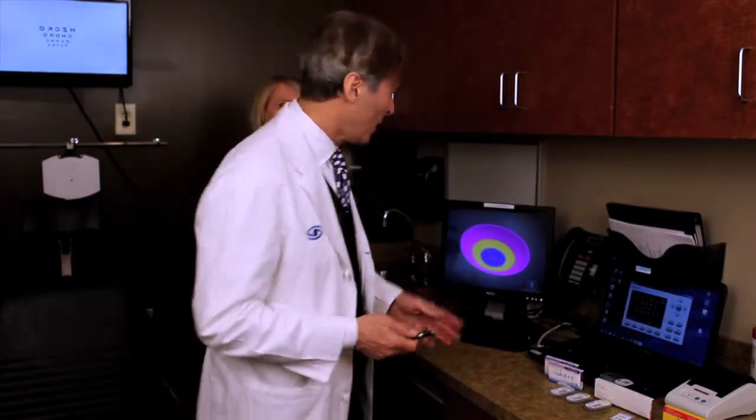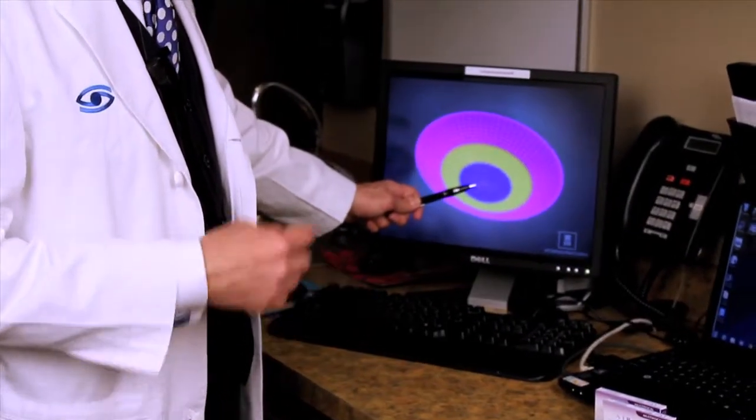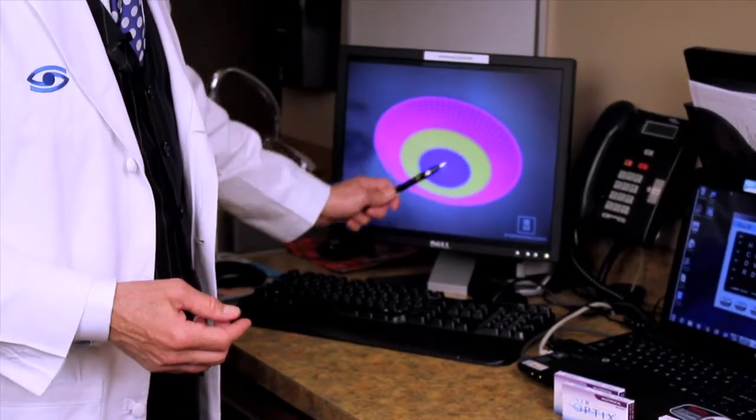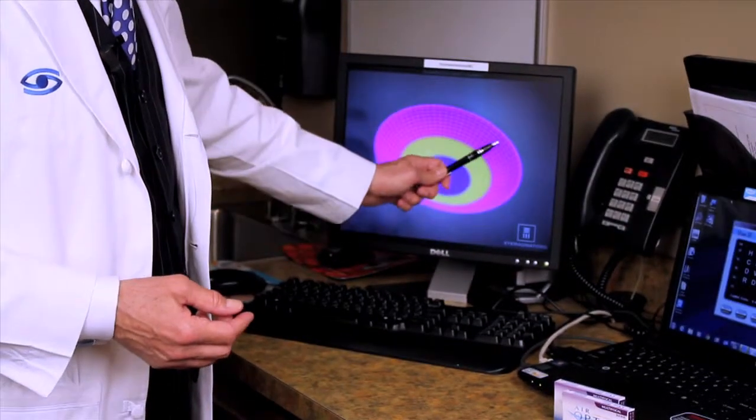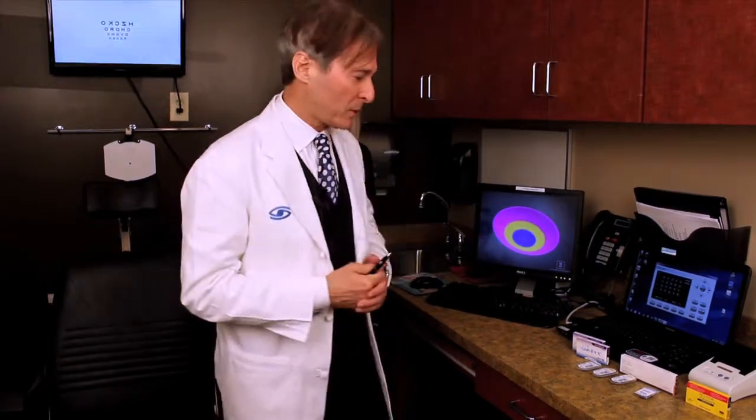Some people actually have to use monovision, but those are rare today because we have multifocal contact lenses. In a multifocal contact lens, we have a center that's distance or near, a second ring that's the opposite, and then a third ring that's aspheric with multiple rings going out — so we actually correct near, distance, and in between. Now you have two eyes for distance, two eyes for reading. Sometimes we even do a modified approach where we put a regular lens in one eye and a bifocal in the other for people who can't wear a multifocal in both eyes.